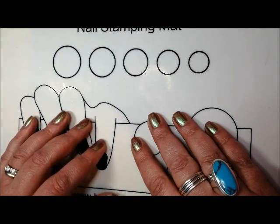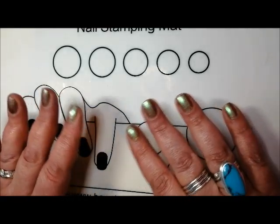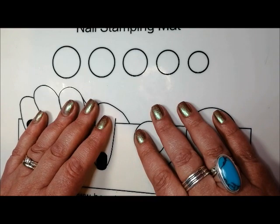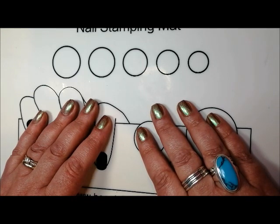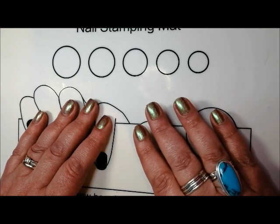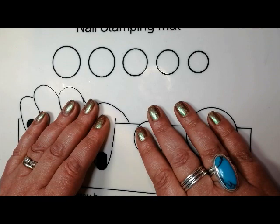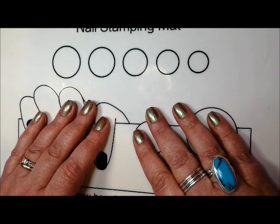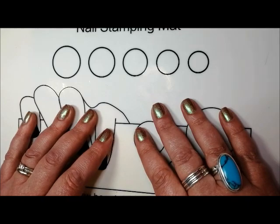I'll put the link to the site in the description so you can take a look. From what I can tell — and I'm very new to Polish Pickup — it's indie brands, which is a really good way of me checking out some indie brands I've not tried before. I think there's usually about 30 in the shop. I went for five polishes and I really liked all of them. I have ordered another five in November, so I've definitely been bitten by the Polish Pickup bug. It's the red carpet edition for November, which should be arriving in the next few weeks.